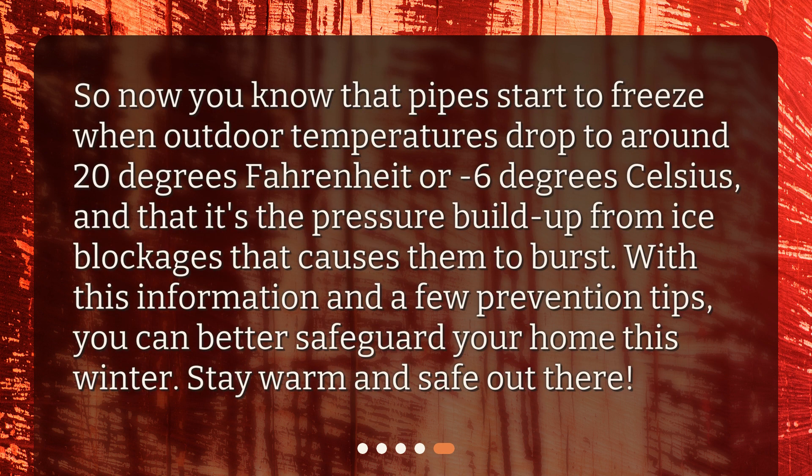So now you know that pipes start to freeze when outdoor temperatures drop to around 20 degrees Fahrenheit or minus 6 degrees Celsius, and that it's the pressure buildup from ice blockages that causes them to burst. With this information and a few prevention tips, you can better safeguard your home this winter. Stay warm and safe out there.